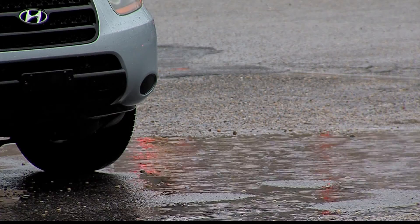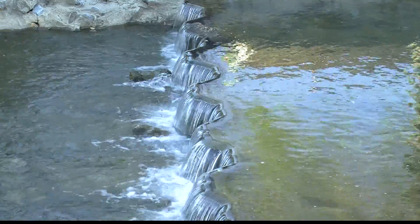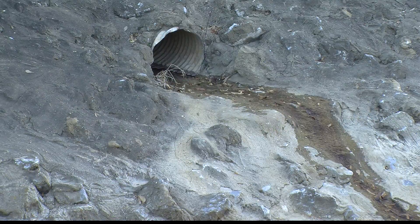City storm drainage engineer Josh Yates says that while their new policies may seem strict, being safe keeps more money in residents' wallets. "The more stringent we can be in our regulations and the more apt to err on the side of safety in the event of a flood, that's what gets us those discounts."